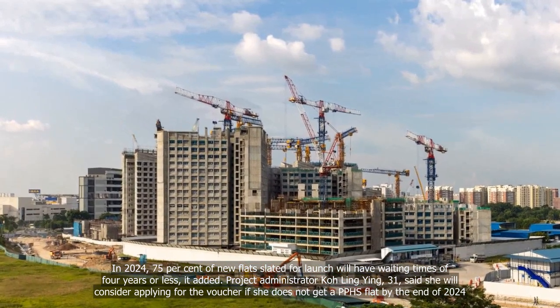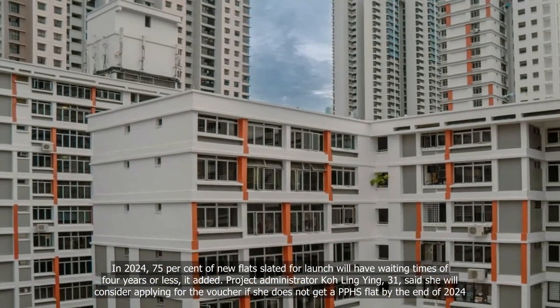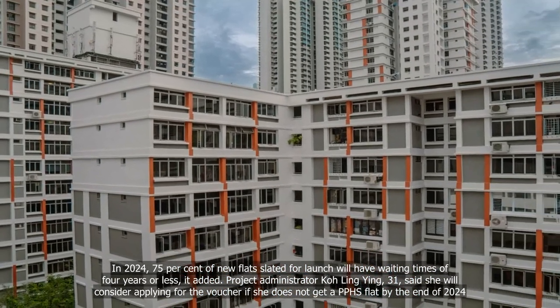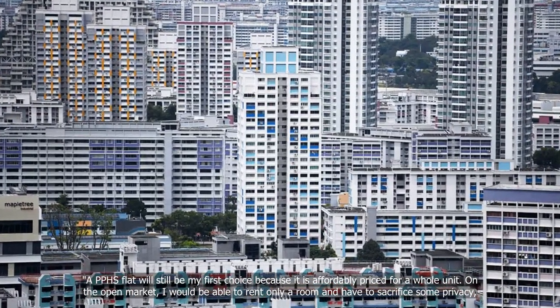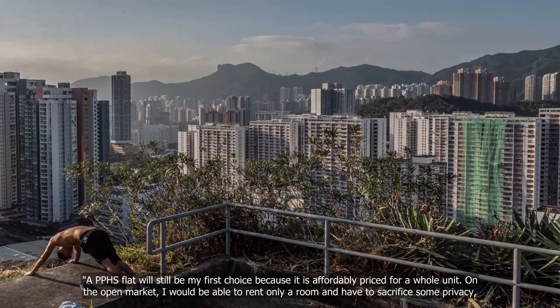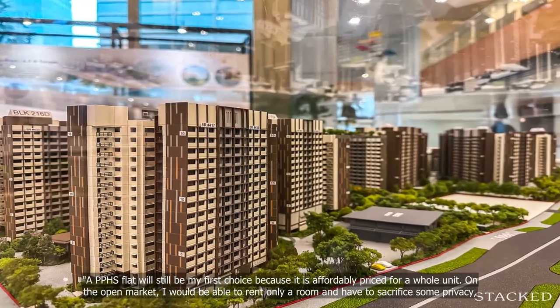Project Administrator Ko Ling Ying, 31, said she will consider applying for the voucher if she does not get a PPHS flat by the end of 2024. "A PPHS flat will still be my first choice because it is affordably priced for a whole unit. On the open market, I would be able to rent only a room and have to sacrifice some privacy," she said.